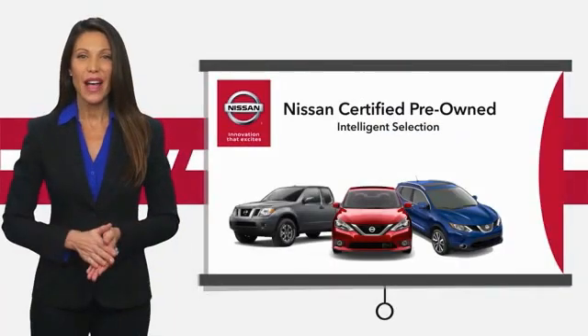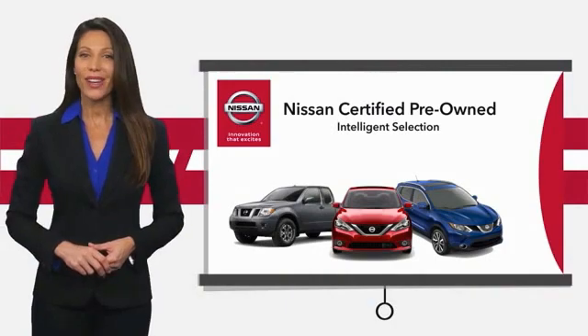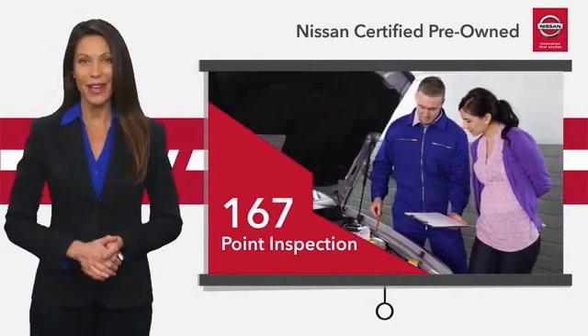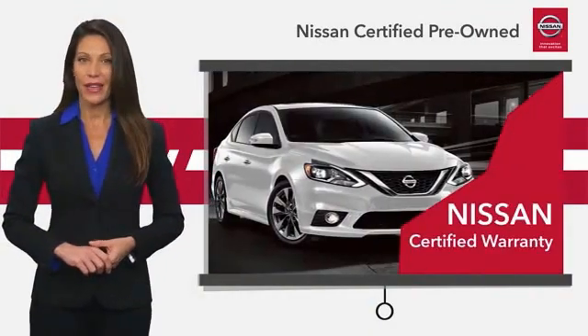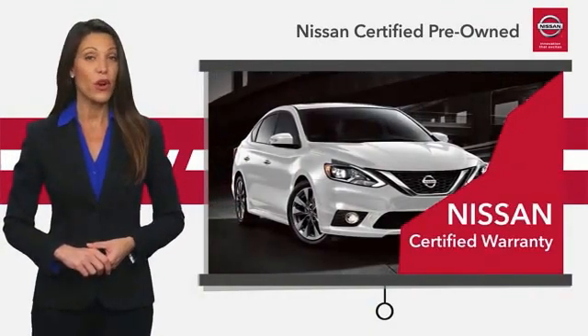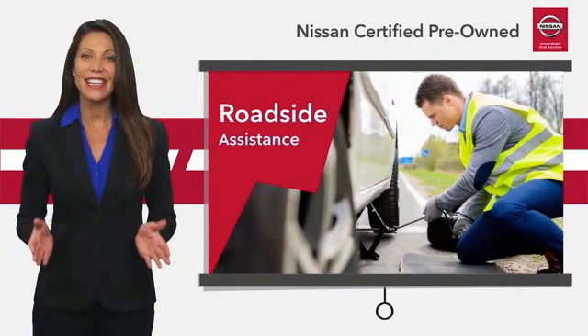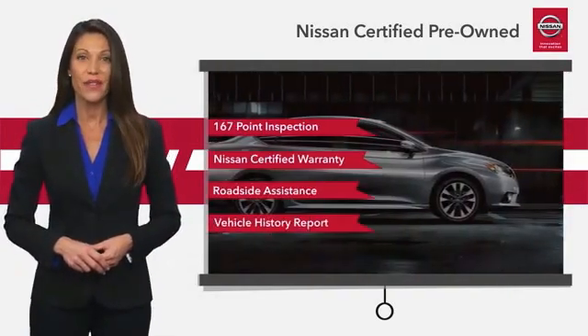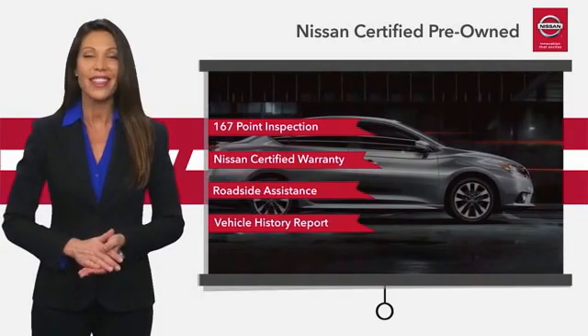Every certified pre-owned Nissan meets or exceeds comprehensive criteria and passes a rigorous inspection. We look at everything with meticulous detail before admitting any vehicle into the Nissan certified program. See your Nissan dealer to find the certified pre-owned vehicle that's right for you.